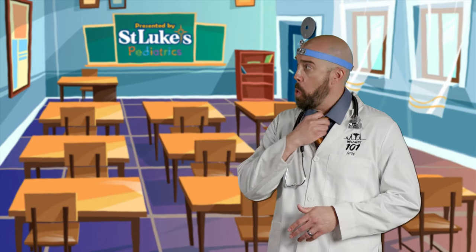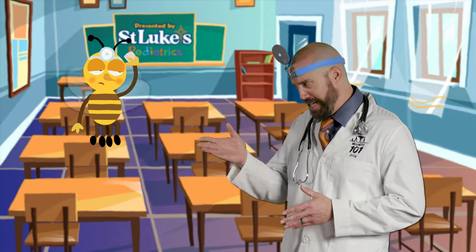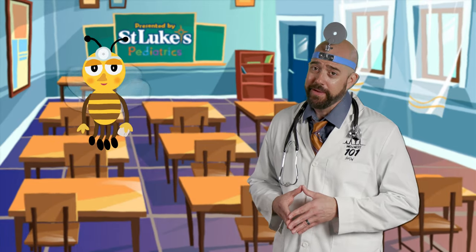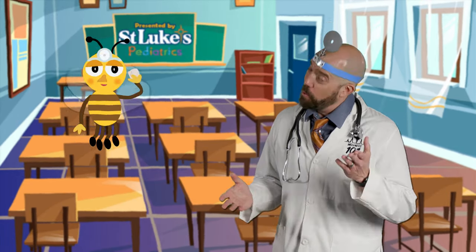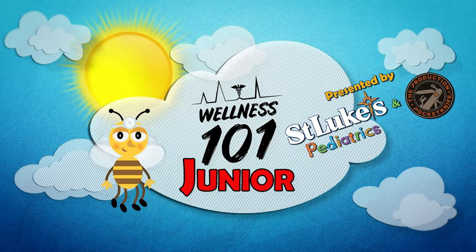Hey gang, welcome back. It is warm in here, isn't it? I'm a bit uncomfortable too, pal. It got hot out quick. Kiddos, when the warmer weather sets in, it's essential to take care of our bodies to help keep us healthy and happy. But don't you fret, because we've got the steps to help keep you cool when things heat up with another Wellness 101 Junior, presented by St. Luke's Pediatrics.